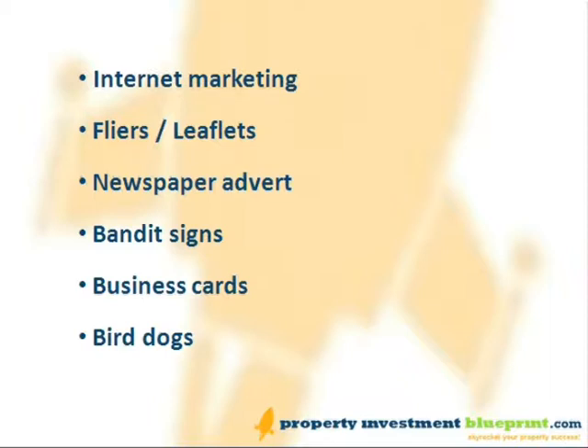Newspaper adverts: pick something that stands out from the rest of the page. If the rest of the ads are in colour, use black and white. If the rest have borders, don't use a border. Newspaper advertising is obviously on the decline now, but some people still get good results with it, depending on the area. Always ask for a right-hand page, as people see this more and it gets a better response. Test a small ad before scaling up to a bigger one, and get better rates by calling the newspaper just before their advert submission deadline.